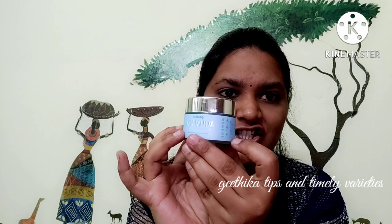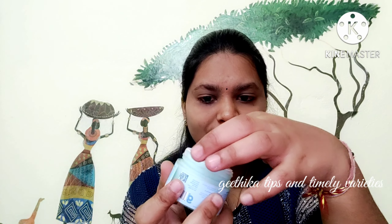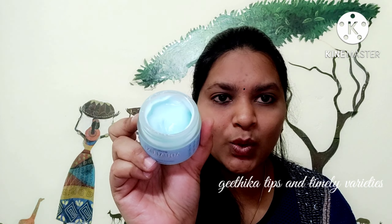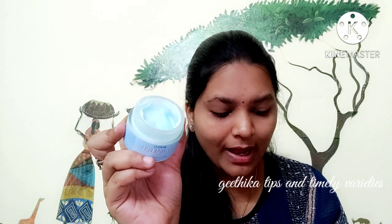I'll show you the packaging as well — you can see the box. This is our creamy gel moisturizer, Aqua Luxe. Now I'll be showing you the texture — it's a light, sea-blue moisturizer. This is a superb one.